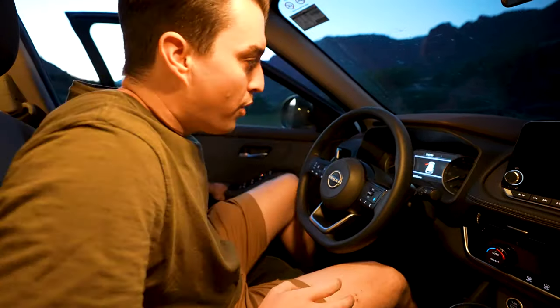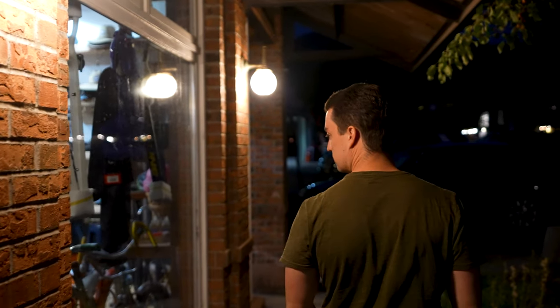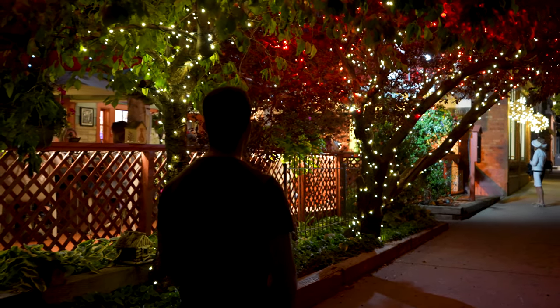Now we're going to head into town and eat at the host's favorite restaurant. Basalt is a cute little mountain town, and we are about to go into it to have dinner. It's about 10 minutes away, and we are going to eat at the Brick Pony. We are hoping for a great meal because we are starving!